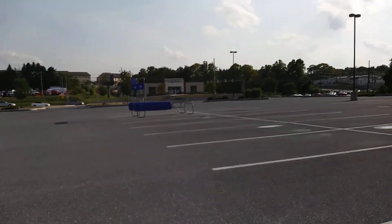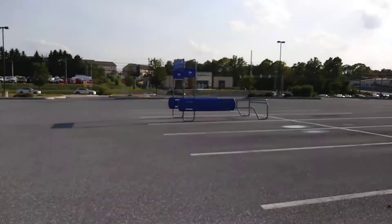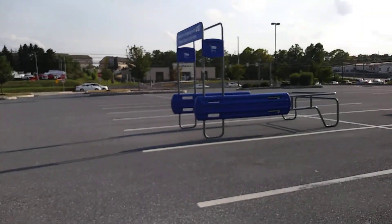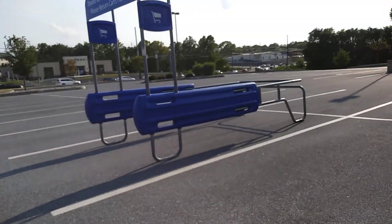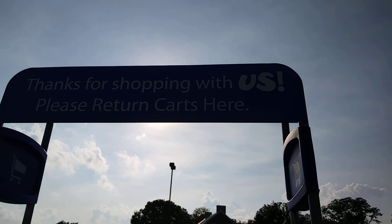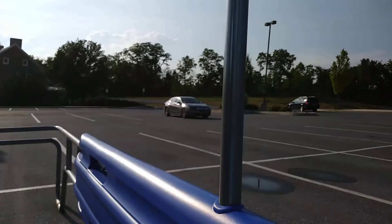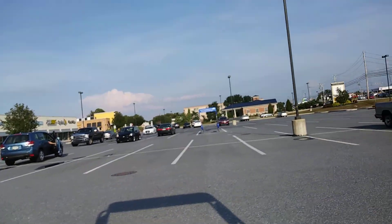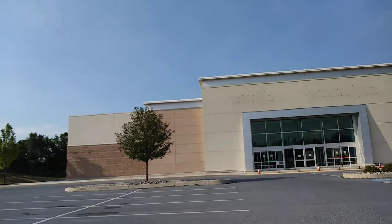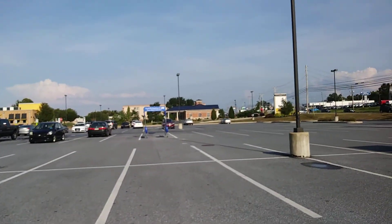And it says: thank you for shopping with us, please return the carts here. I don't know if you can really see it, but it's a Toys R Us. So yeah, that was Toys R Us and Babies R Us. There's another one over here — we'll check this one out.